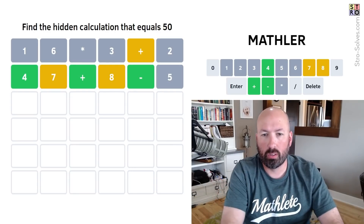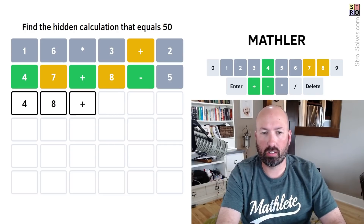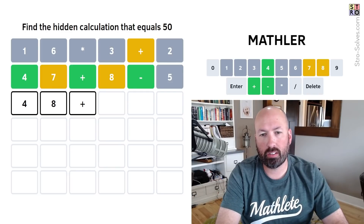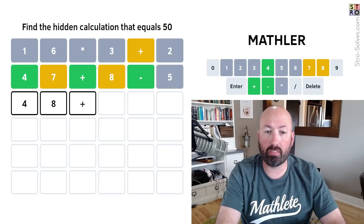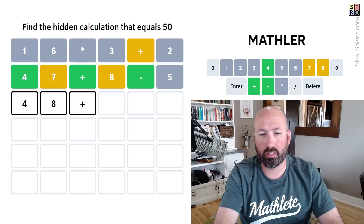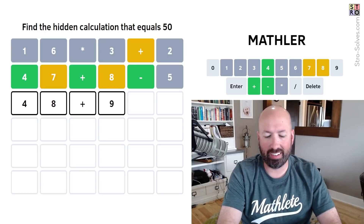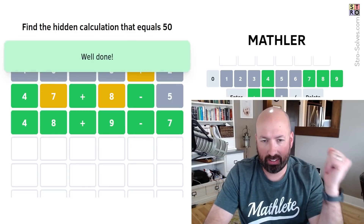We're really close. So it's 48 plus — if we add 7 then we have to subtract 5, but we can't subtract 5. We'd have to subtract 8, then add 10. So we have to be subtracting 7. We need 48 plus 9 minus 7, which gives us 50. There we go! That was the standard version of the Mathler.